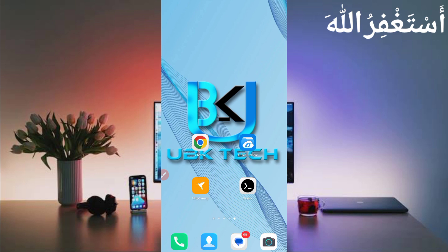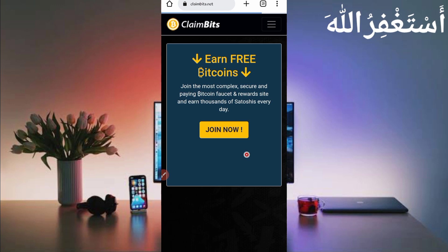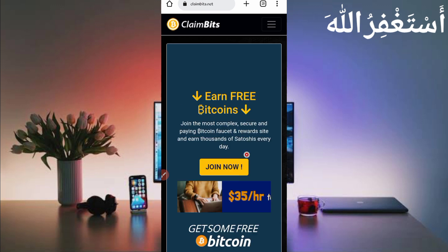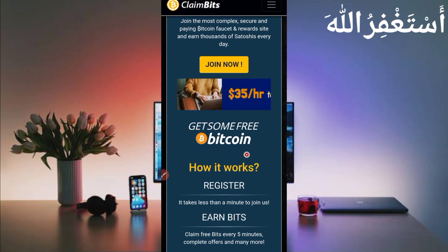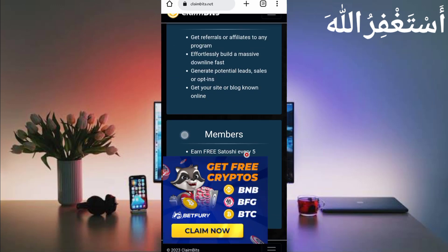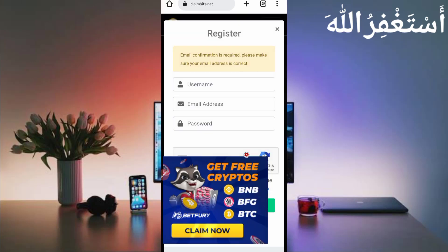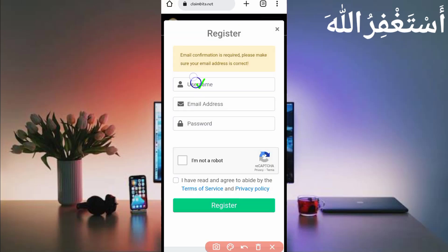First, you need the website link given in the description, you can go directly from there. Here you can see the interface of this website. You can earn Bitcoin via faucet, PTC ads, and short links, all running via Termux — you don't need to work on this website manually.